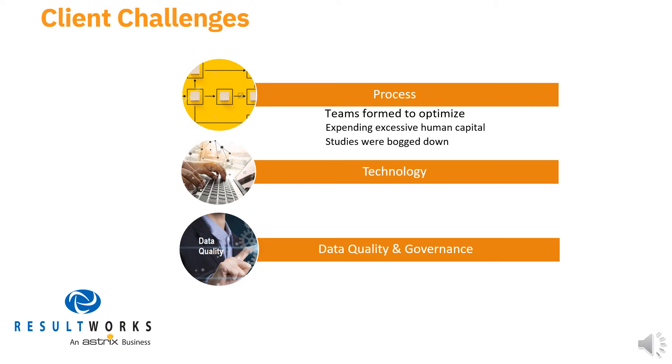Senior company executives realized that their operational visibility needed to be reworked; they just weren't confident about precisely where and how to address this challenge. The second area involved their technology. In this particular client's R&D area, there was actually too much technology involved, which meant that data was accumulating in numerous places. This posed a very real challenge to integrating and harmonizing what were literally silos of data in ways that it could be easily aggregated and used effectively.